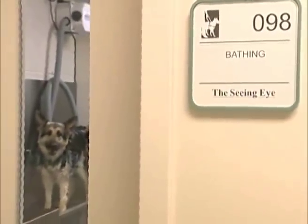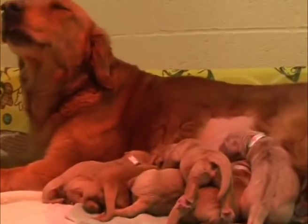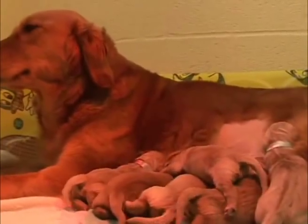Dogs entering in there to whelp actually have a bath before they go in. Once they have their litters and they go down to the other facility — the whelping end — they stay down there for about six weeks until their puppies are weaning, and then the females go back up top into breeding. We'll breed them the next time around on their next heat cycle.